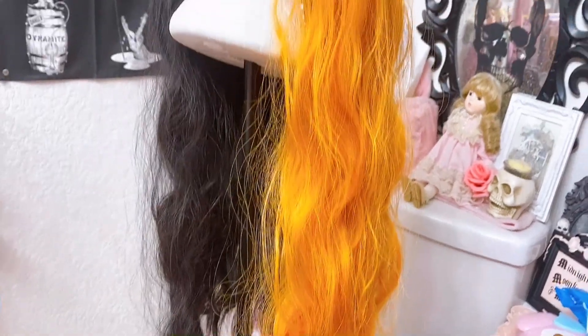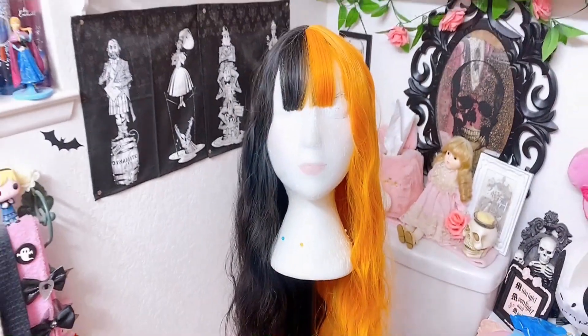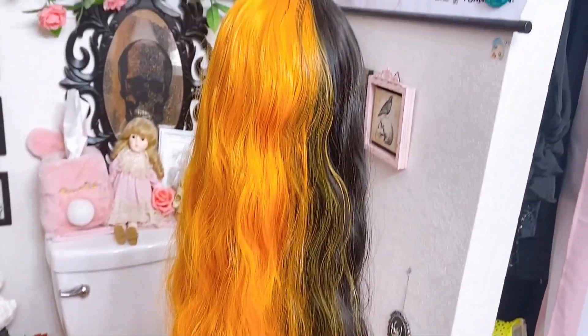So the first wig we are reviewing is the one I have on! This makes me feel like a Halloween princess. So I chose this wig because — do you see this wig? This wig is spooky, but it's so cute! I love, love, love it! It's also my dream hair. This is what I want my hair to be like forever. I wonder if I could glue this on. But this wig is beautiful — it's honestly better than I thought!